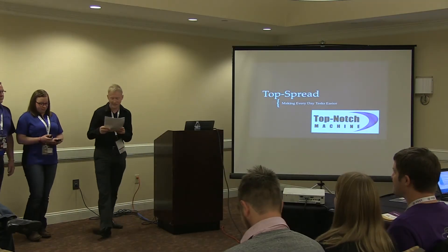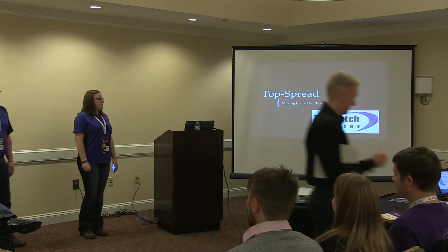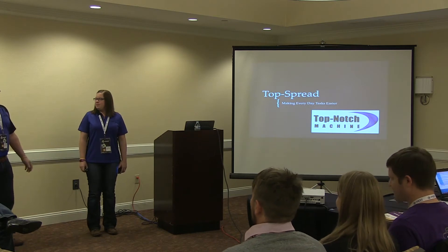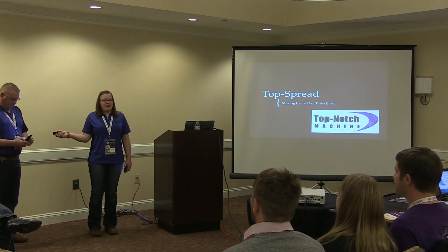Next up we have Top Notch Machine Base from Maystar, Charles City. Give me a round of applause. I'm Steve Smith, owner and president of Top Notch Machine since 2011. And I'm Emily Smith, lifelong assistant to my dad.